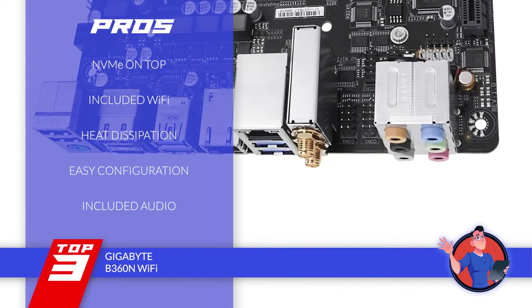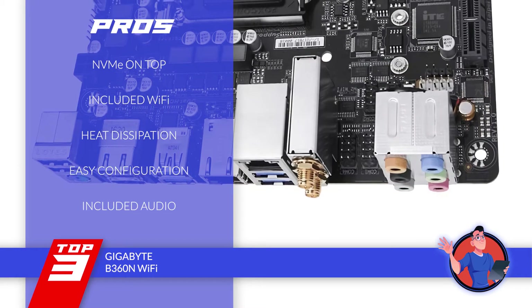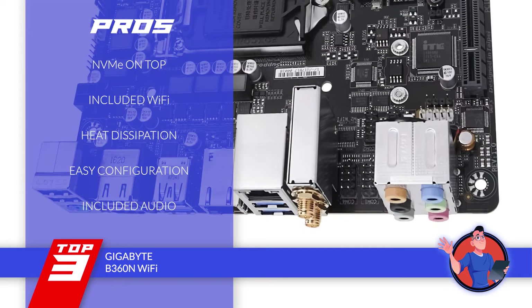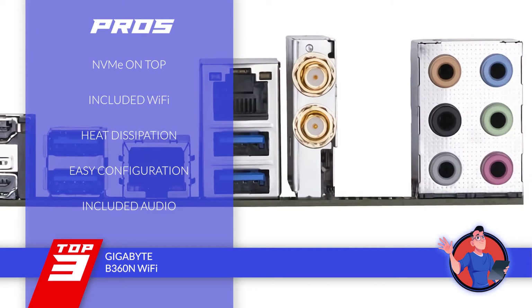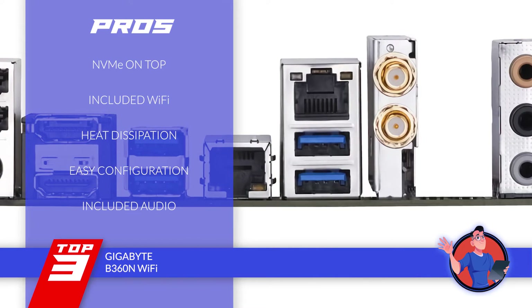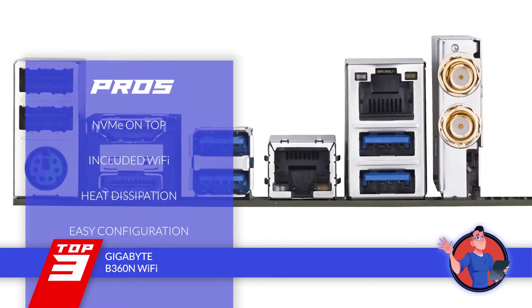Its pros are: its NVMe on top is ideal for a number of cases. The Wi-Fi provided is not only stable, but also has great speed. It features an ideal level of heat dissipation to keep the unit from heating up. It allows easy configuration even for those that are new to motherboards. And the audio provided is ideal even when observed on the front panel header.